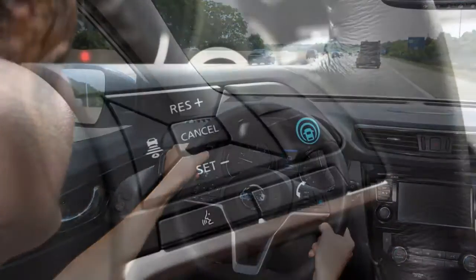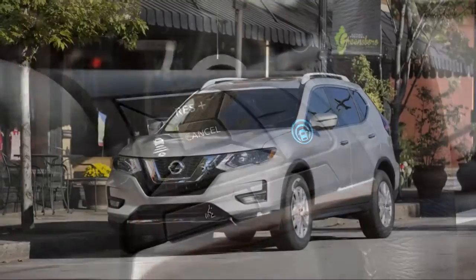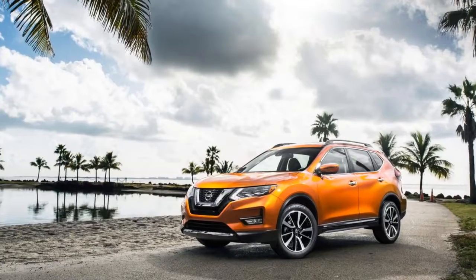A handful of option packages begin to pile on the luxuries, like a panoramic moonroof, Bose audio, built-in navigation, a surround-view camera system, a heated steering wheel, a power driver's seat, and adaptive cruise control.